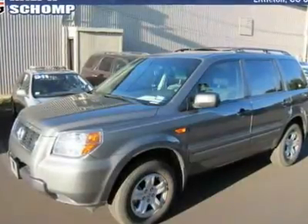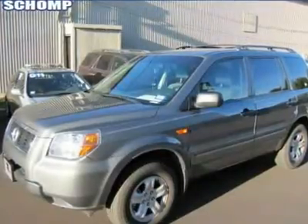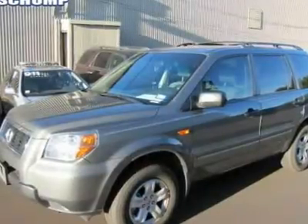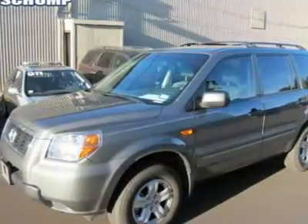It has tons of amenities such as spoiler, bodyside moldings, variably intermittent wipers, electronic stability, power door mirrors, rear window defroster, remote keyless entry, speed-sensitive wipers, tilt steering wheel, and bumpers, body color.